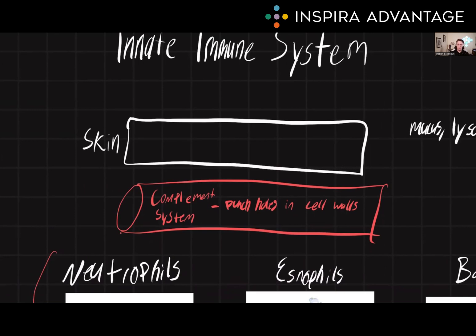Another important component of the innate immune system is the complement system, a group of proteins that circulate in the blood and can be activated to enhance the ability of other immune cells to clear pathogens. The complement system can be activated through various pathways, such as the classical pathway, the lectin pathway, and the alternate pathway. Once activated, the complement system can create a cascade of events that leads to the lysis of pathogens by punching holes in their cell wall, as well as attracting immune cells to the site of infection.